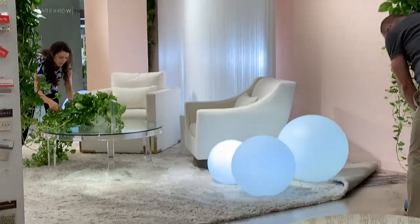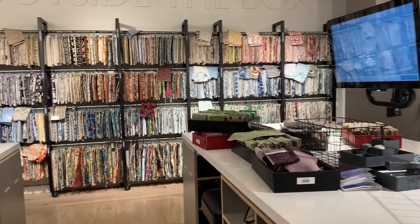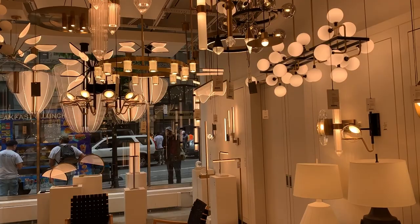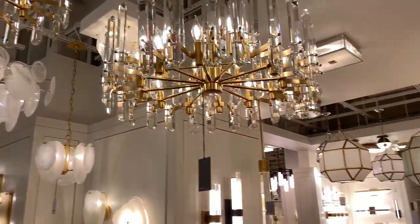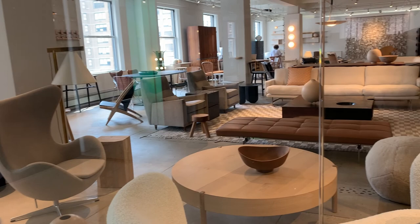Kind of fancy schmancy. I like it. I love furniture. I got my samples — let's go take a look outside. We're on the 16th floor.